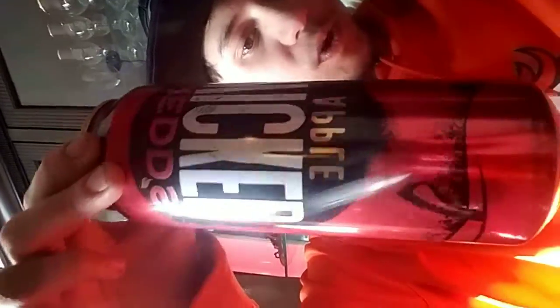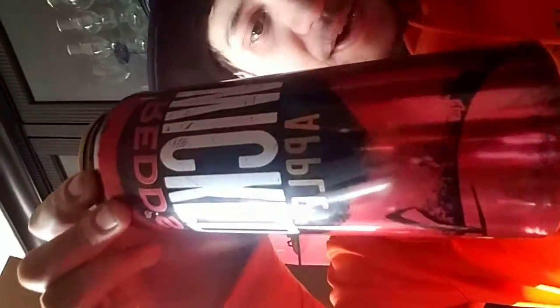Alright guys, today's review we're trying Redd's Wicked Apple. I don't know if that means apple cider or apple beer, but it's 8% by volume, so let's give this a go. It doesn't seem like much fizz at all.